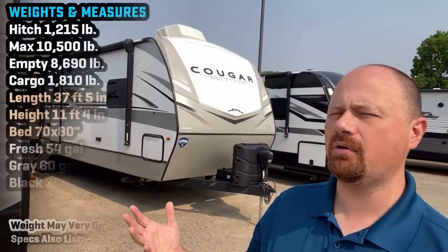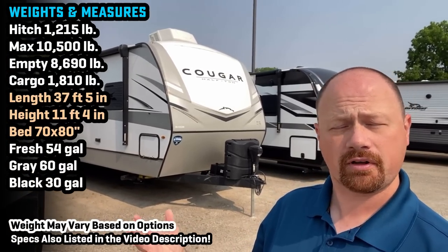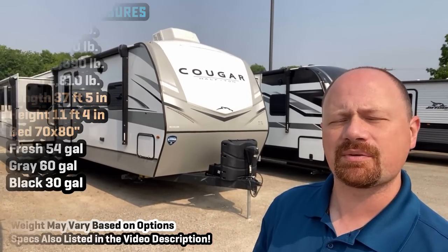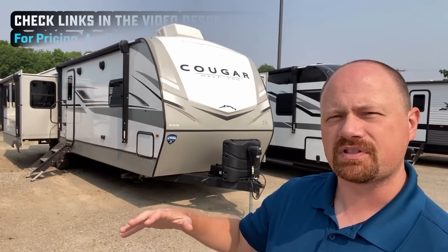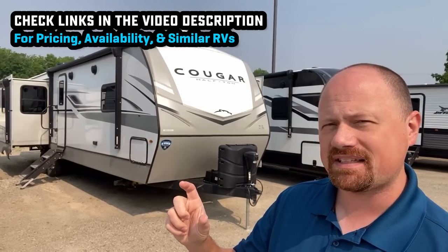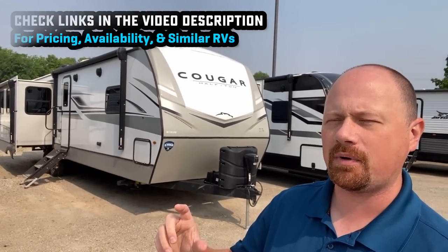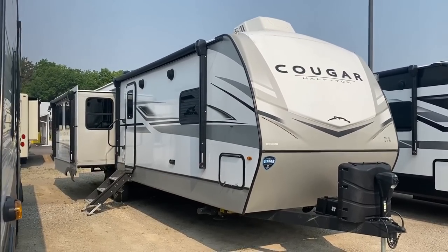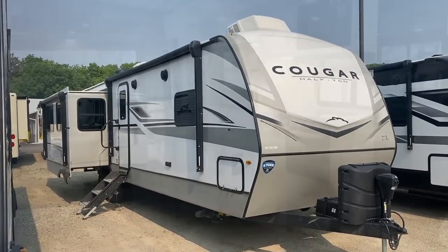Hello and welcome back everybody, Joshy RV Nerd with Bishop's RV here on a beautiful morning. We're getting some updated footage on Cougar's big triple-slide couples model. This came out updated last year and the updates kind of slipped through — I feel they greatly improved the bedroom and bathroom and brought a classic floor plan up into the modern age.